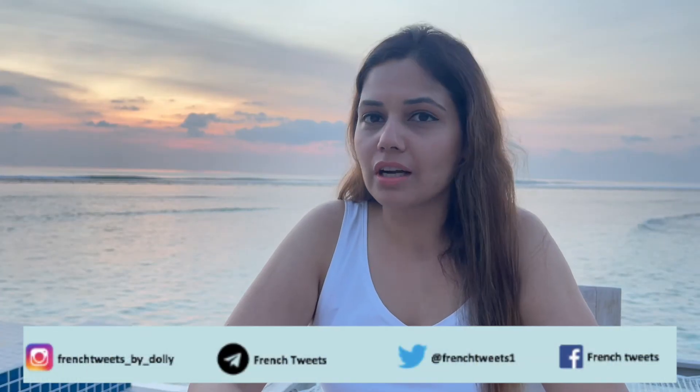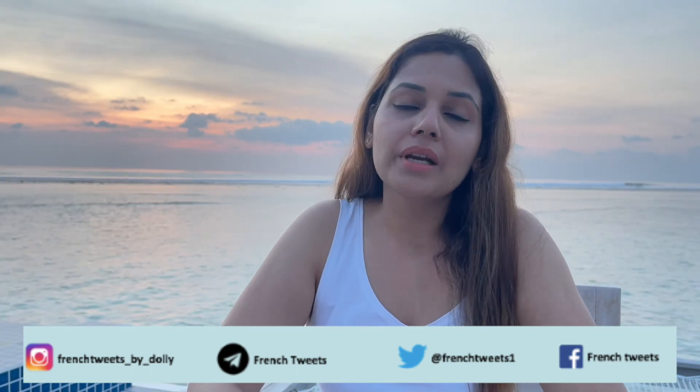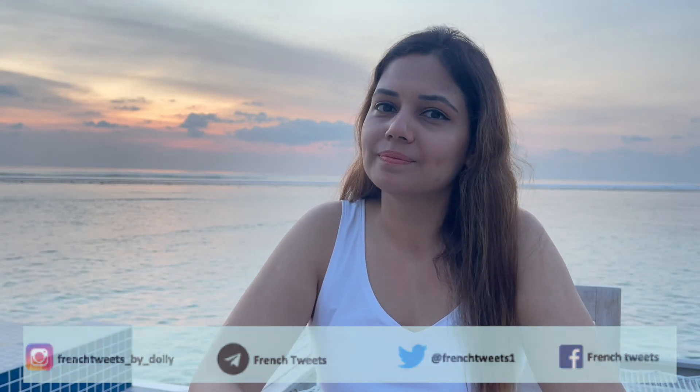Do share what you discover with French Tweets and don't forget to subscribe to the channel. Merci pour avoir regardé cette vidéo — à la prochaine!